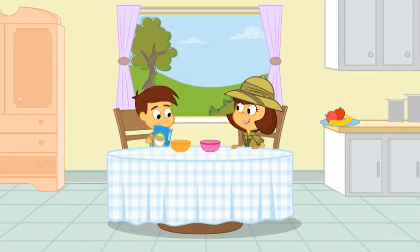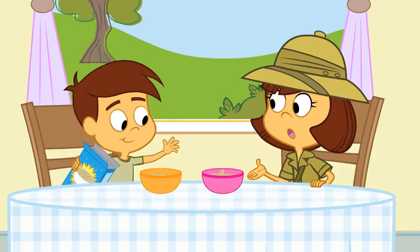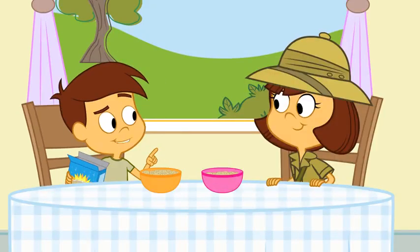Wow! There sure are a lot of circles in this bowl. What are you doing, Ban? Making sure that we each have the same amount of cereal. Maybe I should count each crispio.